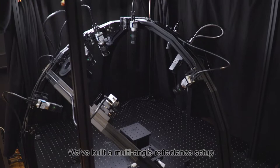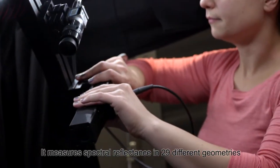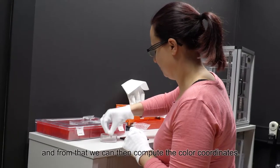We've built a multi-angle reflectance setup which we call MARS for short. It measures spectral reflectance at 29 different geometries and from that we can then compute the colour coordinates.